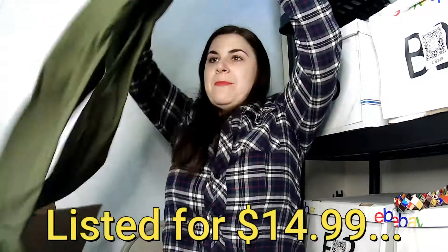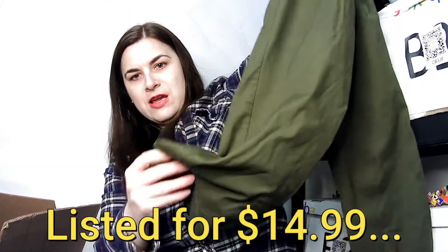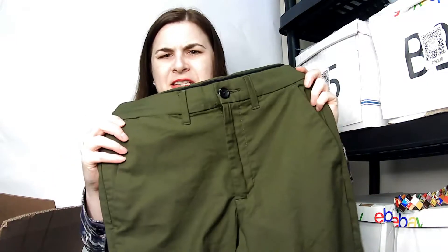This is a Goodfellow and Company, which is a Target brand, size 28 by 30 men's pant in an army green color. It's kind of like a dress pant and that is a popular brand. I didn't see any staining on it.